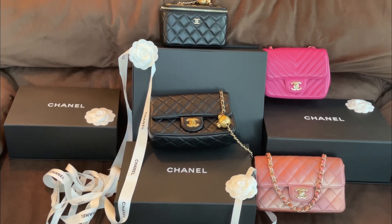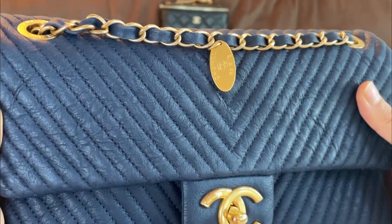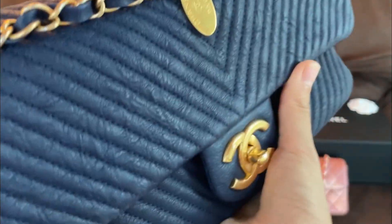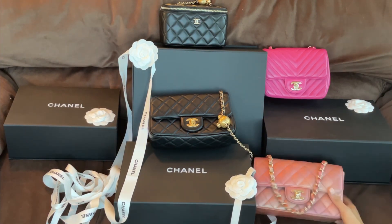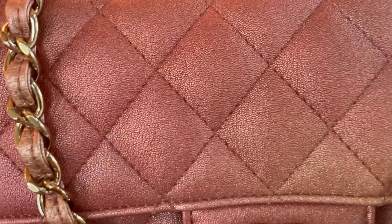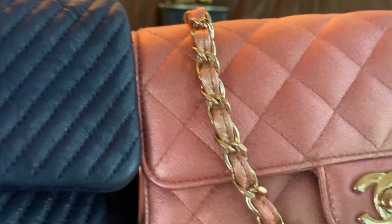The last bag I want to show you is this seasonal bag from Chanel, which I absolutely love. They're all so beautiful and I do use them all. This one is also in perfect condition. Look at that texture of the leather — there are veins, and this is also lambskin. I'm not sure if this is similar to that one over there. Let me compare the leathers: this one has veins whereas that one has small grains — so very different.